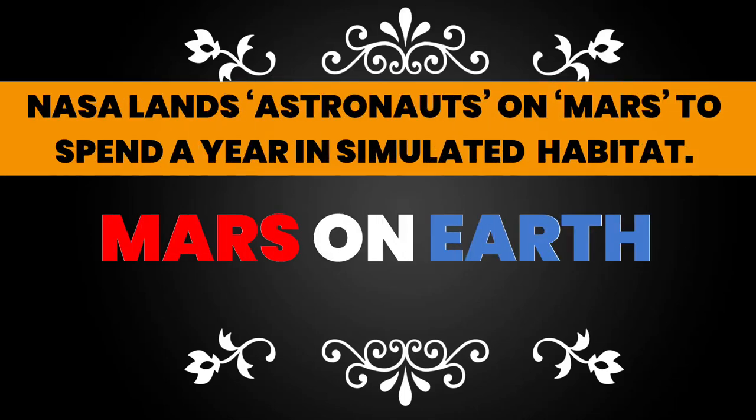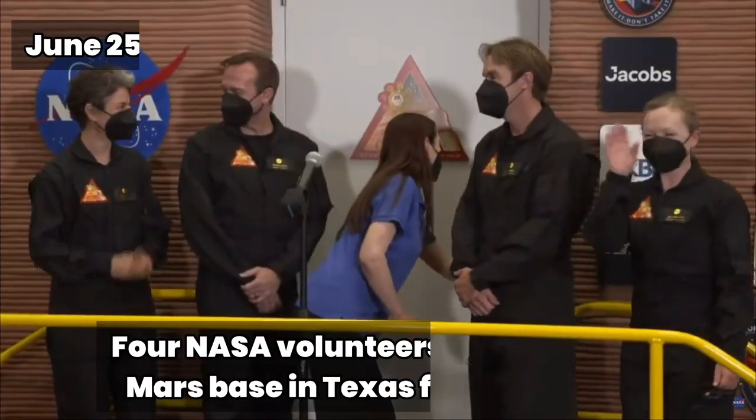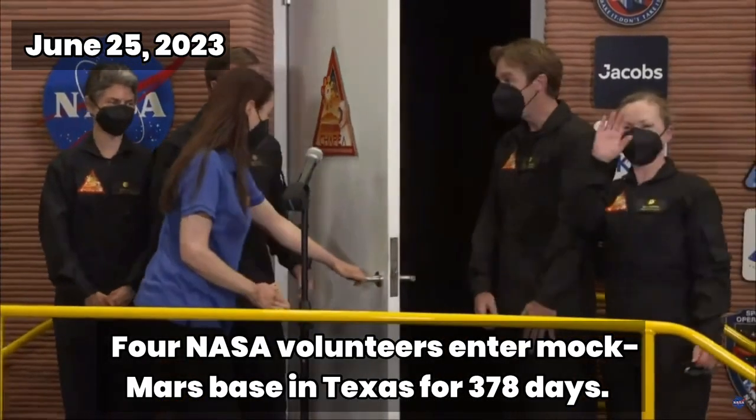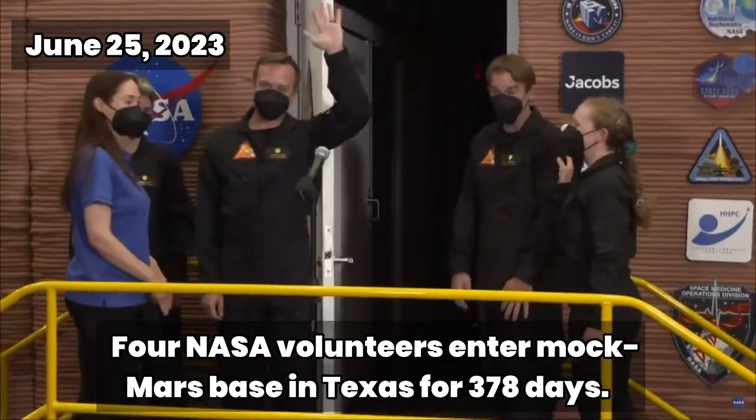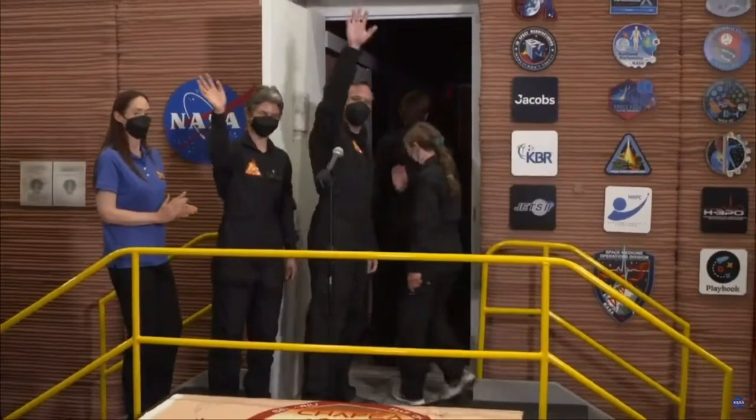Hello and welcome to Point of View. In a giant step towards landing humans on Mars, four volunteer crew members today began a 378-day stay inside a 1,700-square-foot habitat at NASA's Johnson Space Center in Houston, Texas, to simulate a Mars surface mission.